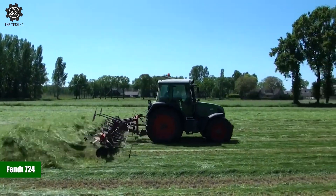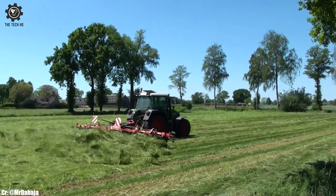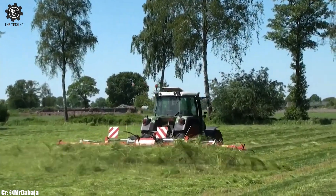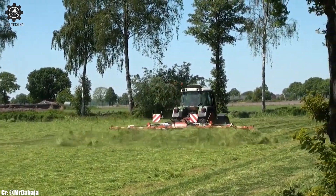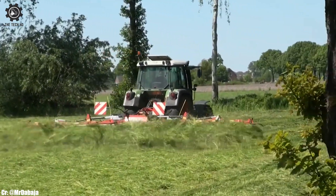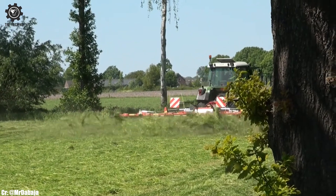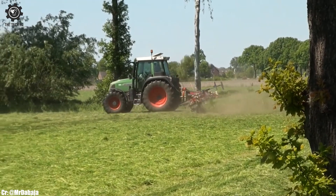FENT 724. The FENT 724 is a versatile and efficient tractor that has established itself as a reliable workhorse in modern agriculture. Equipped with a robust engine delivering ample horsepower, this tractor is well-suited to handle a wide variety of farming tasks with ease, making it a preferred choice among farmers seeking productivity and versatility.